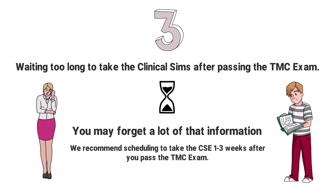We recommend scheduling to take the CSE one to three weeks after you pass the TMC exam. But again, every student is different and you have to do what is best for you.